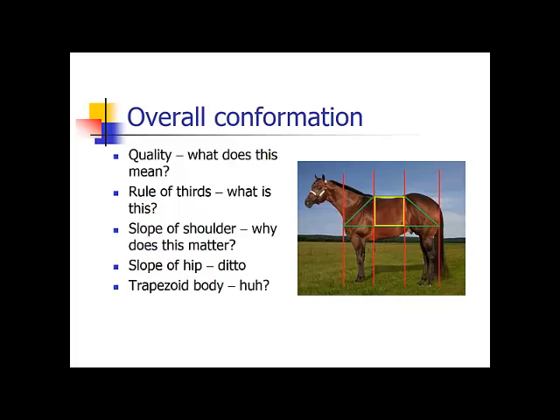The trapezoid body — if you continue to look at the green, you'll notice it goes across at the top of the yellow square and across the bottom of the yellow square, giving the body a trapezoidal look. This trapezoid should be even with the same angles, like the slope of the shoulder and the slope of the hip. All of this matters with movement and overall quality, and it will help with longevity as well, because if these angles match, there is no extra stress being put on any joint. They should all be carrying the same amount of stress as every other joint.